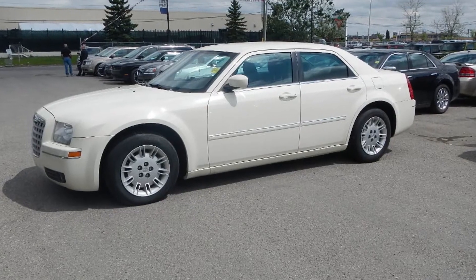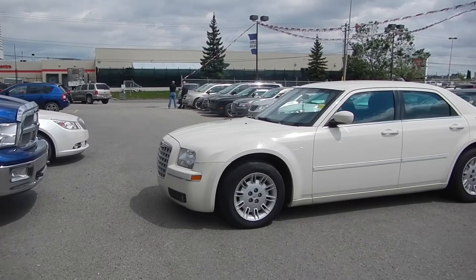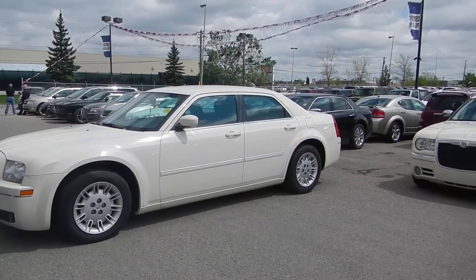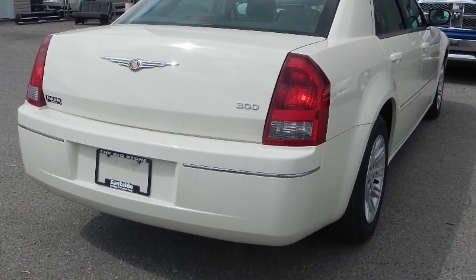Let's go take a look. This 2006 Chrysler 300 features a 3.5-liter V6 engine, automatic transmission, and only 102,000 kilometers.